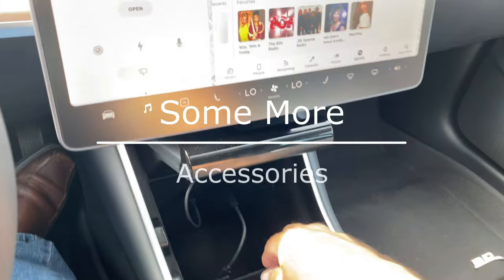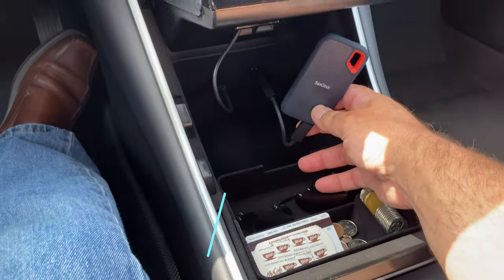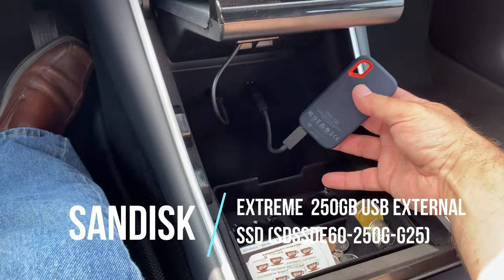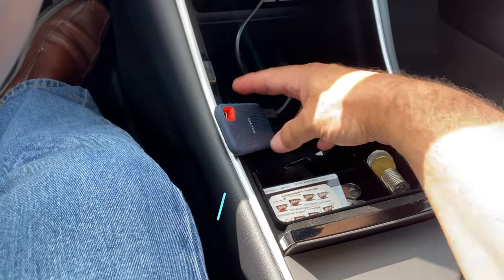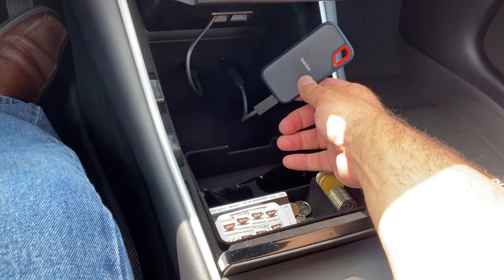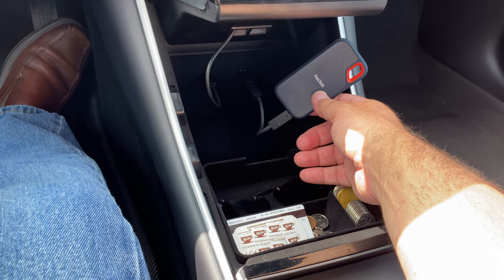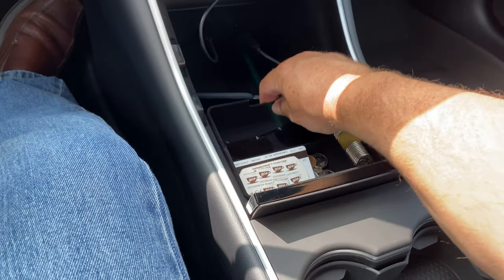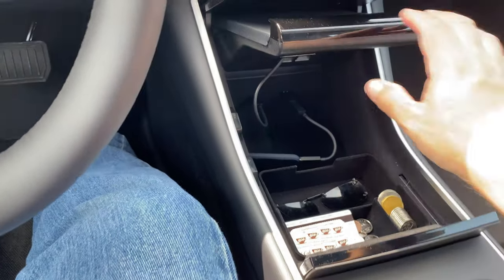Another thing I got is a solid state USB drive. I got a SanDisk model — I forget the exact model — but it's a 250 GB unit. They start at 128 GB, 250 GB, and go upwards. It's their ruggedized one — good for temperature extremes, environmental conditions — USB solid state, and it works perfectly with Sentry Mode and the dash cam on the Tesla Model 3. Check the ones available; it mainly comes down to read/write speeds.